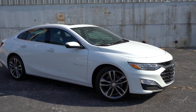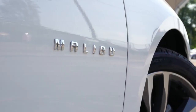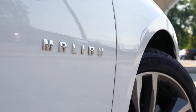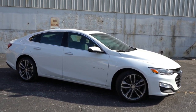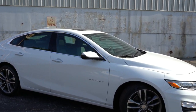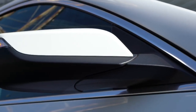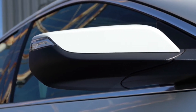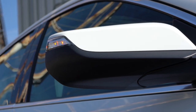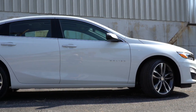On the side, chrome window surrounds come standard on every trim, with Malibu lettering on both front doors — a nice touch Chevy does across all their vehicles. Side mirrors are power adjustable for every trim, body-colored on the RS, LT, and Premier, heated on the LT and Premier, and you'll get integrated turn signals on the Premier.